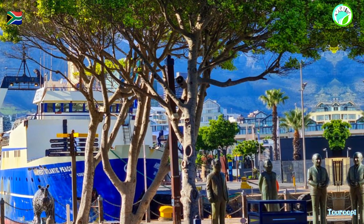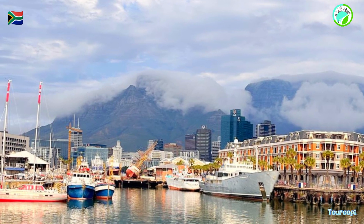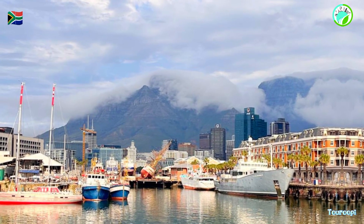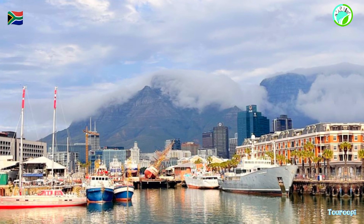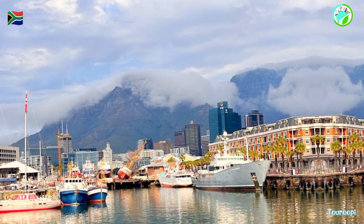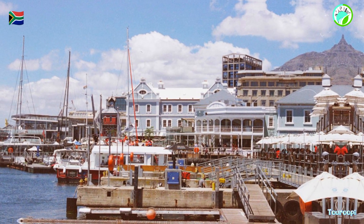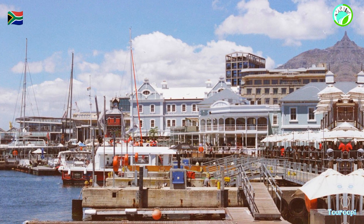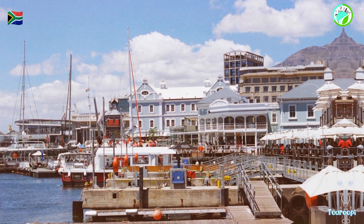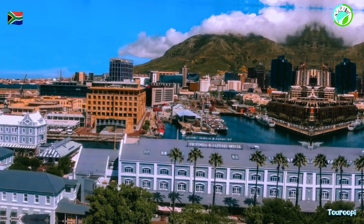In essence, the Victoria and Alfred Waterfront is a dynamic hub that encapsulates the essence of Cape Town's cultural heritage, modernity, and entertainment. Whether it's exploring historical landmarks, indulging in shopping and dining, immersing in artistic expression, or simply enjoying the lively ambience, the V&A Waterfront invites travelers to embark on a journey that captures the vibrant spirit of South Africa's coastal gem.